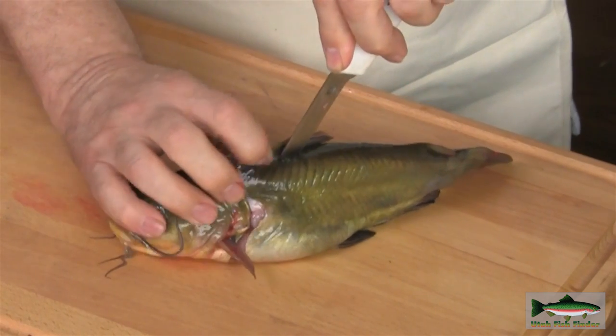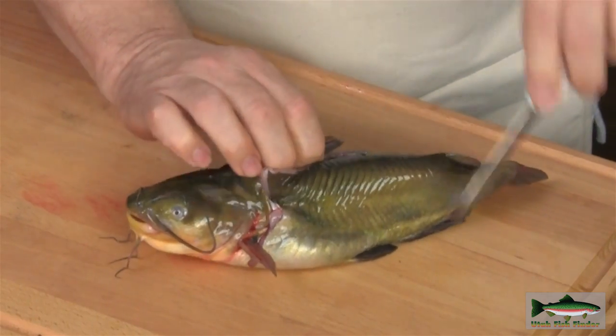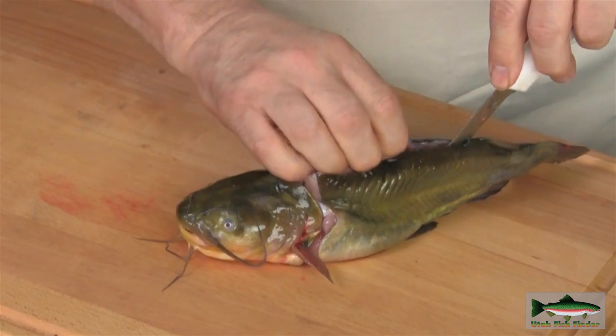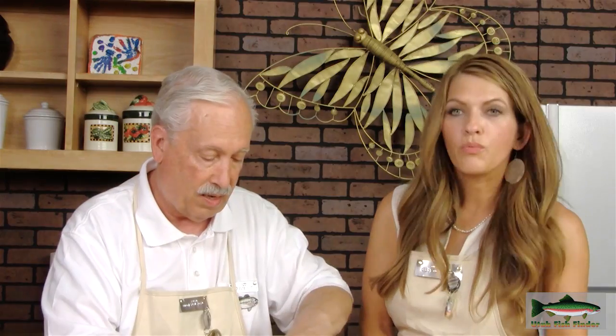Now we want to go down and follow that spine — if you can follow the spine it makes it really easy. We're cutting down there and I can feel the spine on this side. You need a real sharp knife because catfish skin is very tough. Most people don't realize it, but a catfish is kind of related to the way sharks are built — they don't have regular bones, they're more like cartilage. This skin is very tough and forms an envelope kind of like a balloon. Thus the plier method and the nail method don't work.